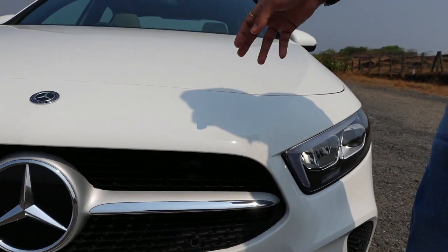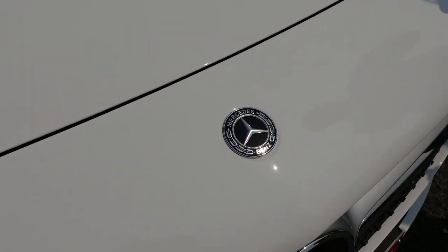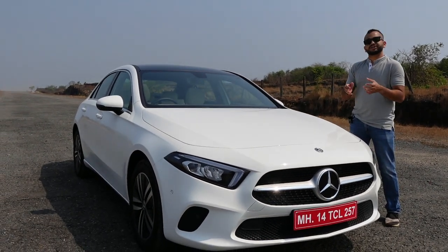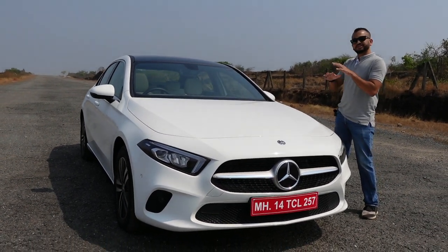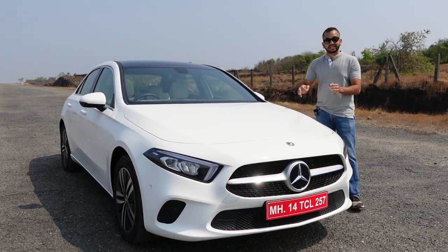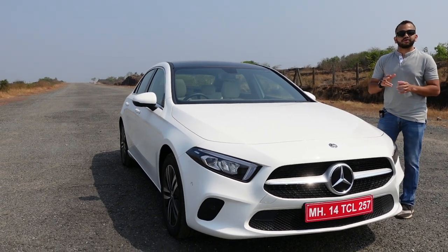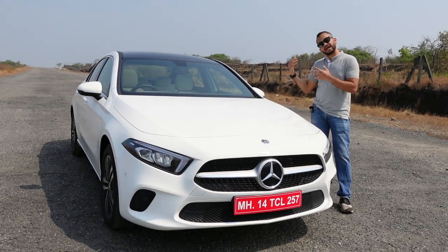Moving up to the bonnet, you can see a Mercedes-Benz badge and notice the cuts and crease lines. Mercedes-Benz says they have kept the lines minimal so that the car looks more sensual and classy rather than too dynamic. Despite that restraint, Mercedes-Benz claims this car holds the world record for being the most streamlined sedan, with a coefficient of drag of just 0.22 cd — so this car is simply going to glide when you drive it.